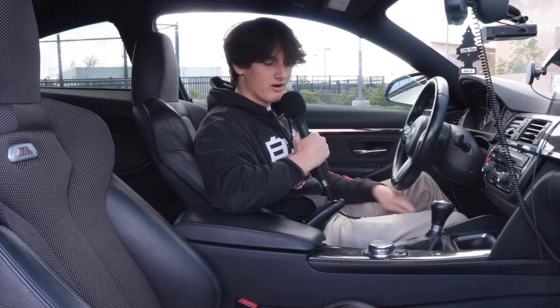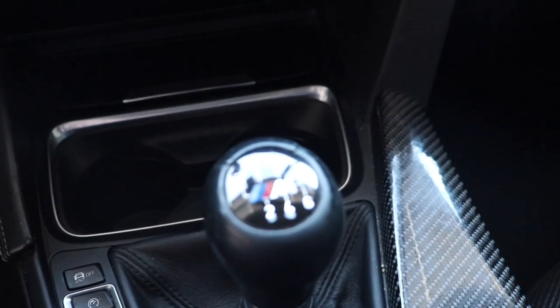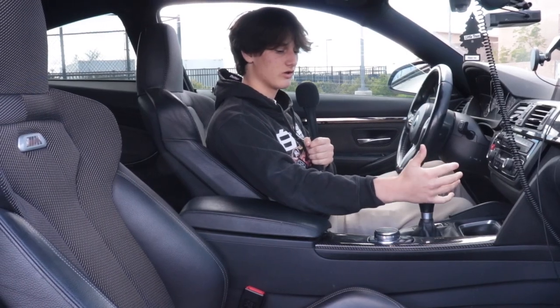My favorite thing about the car is the six-speed transmission. It is a manual transmission, so it's super fun to drive around. It's super interactive and it flows great.